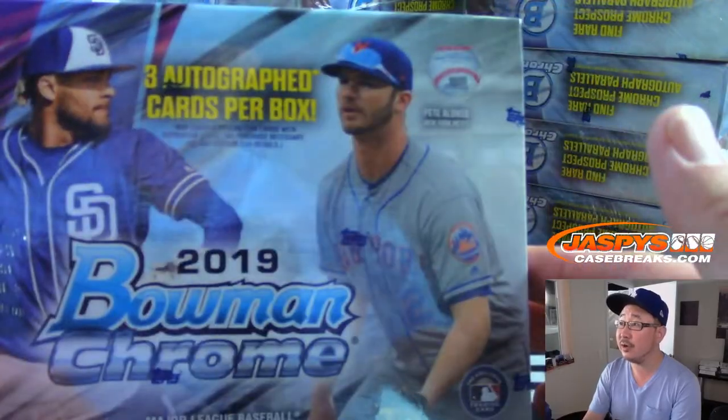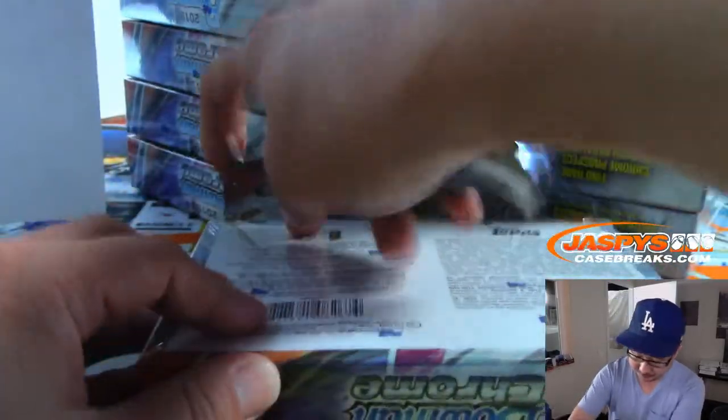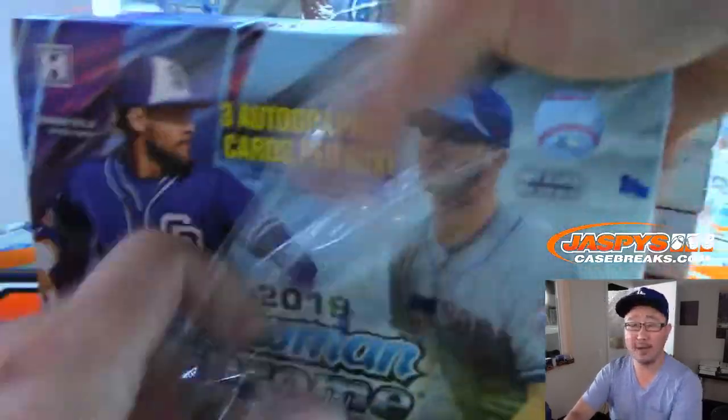We've got Tatis Jr., Pete Alonzo on the front. Good luck, everyone.